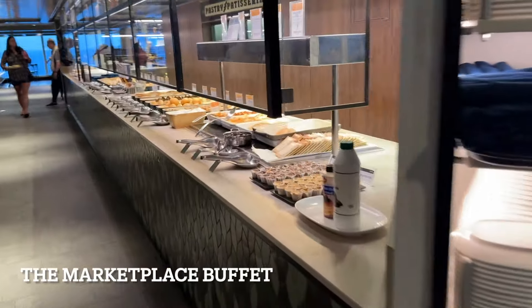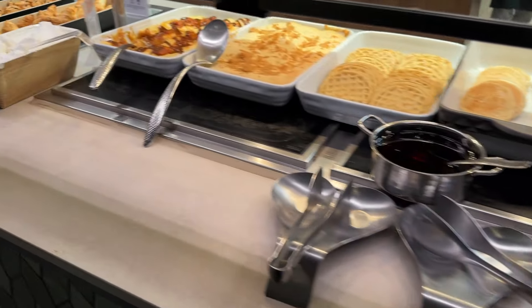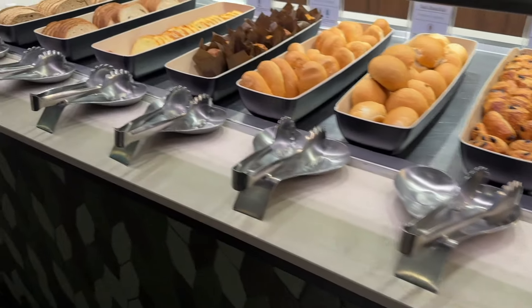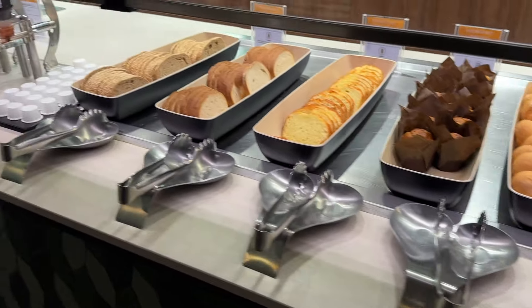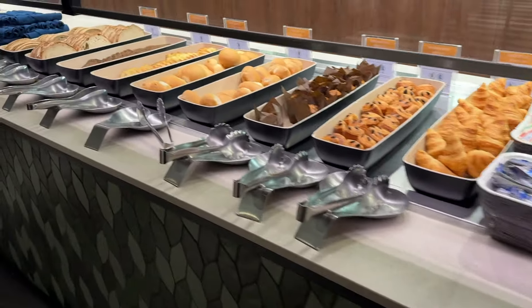I don't know if I'm going to get off the ship, but if I do I'll let you guys see a little bit of Nassau. I'm thinking I'll probably stay on and explore the ship. Since it's 6 a.m. and a lot of people are asleep, let's go do a little walking around. I'm going to get some coffee, get this little frog out of my throat — it's breakfast time!